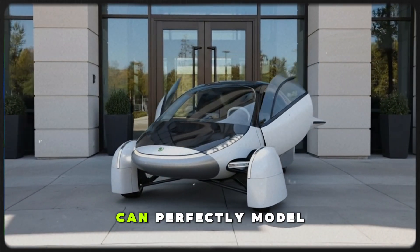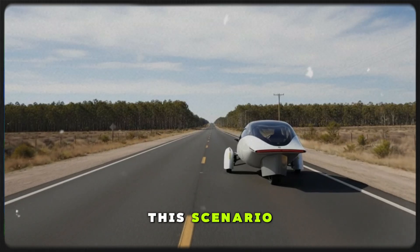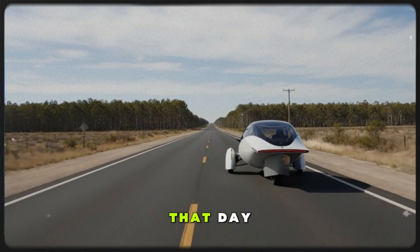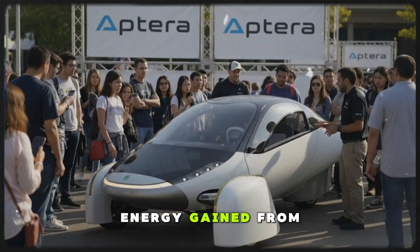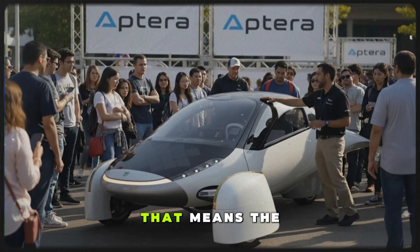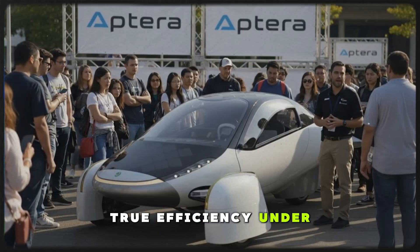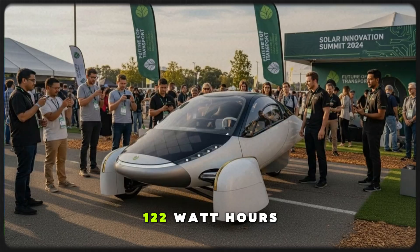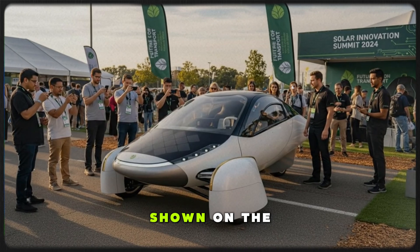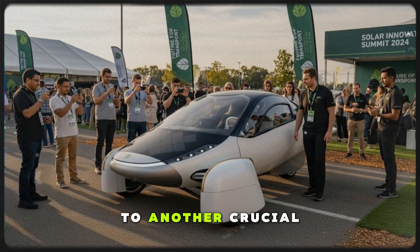No controlled test can perfectly model this scenario. But if wind was near average that day, the aerodynamic penalty from headwinds would outweigh the energy gained from descending elevation. That means the true efficiency, under balanced conditions, might actually be better than the 122 watt-hours per mile shown on the trip meter.